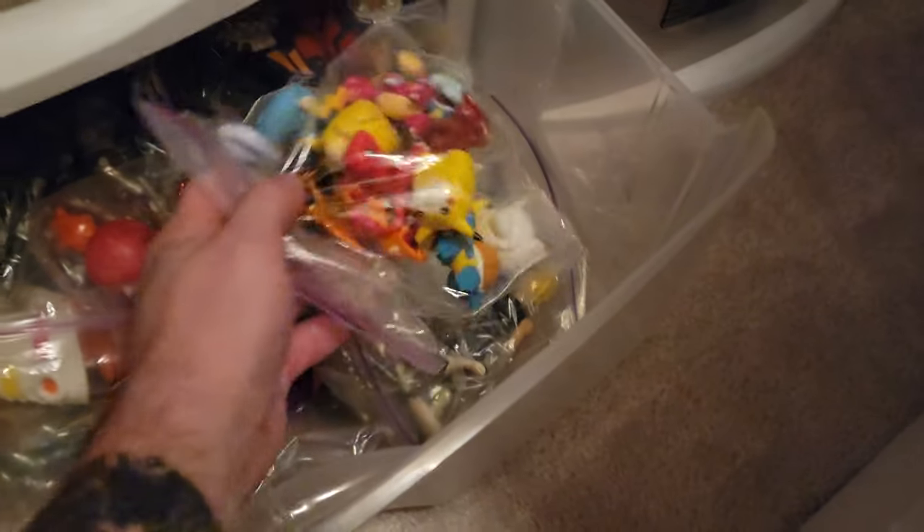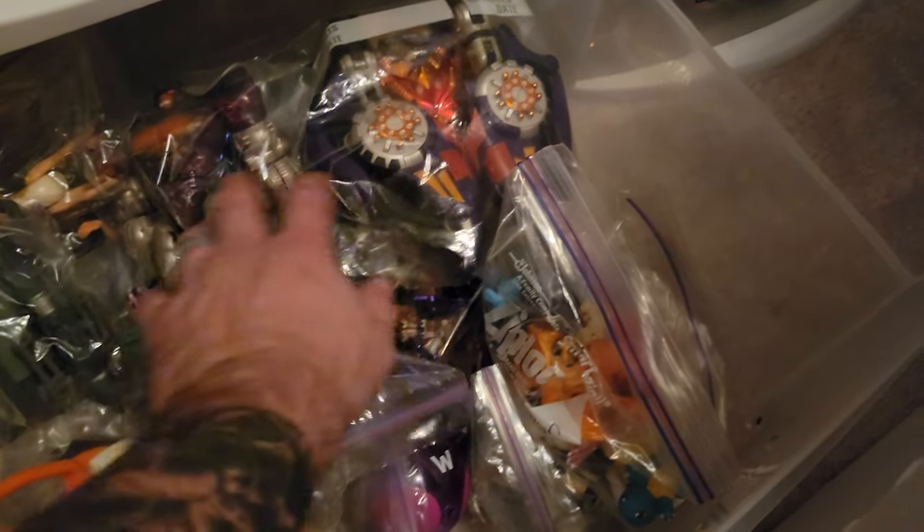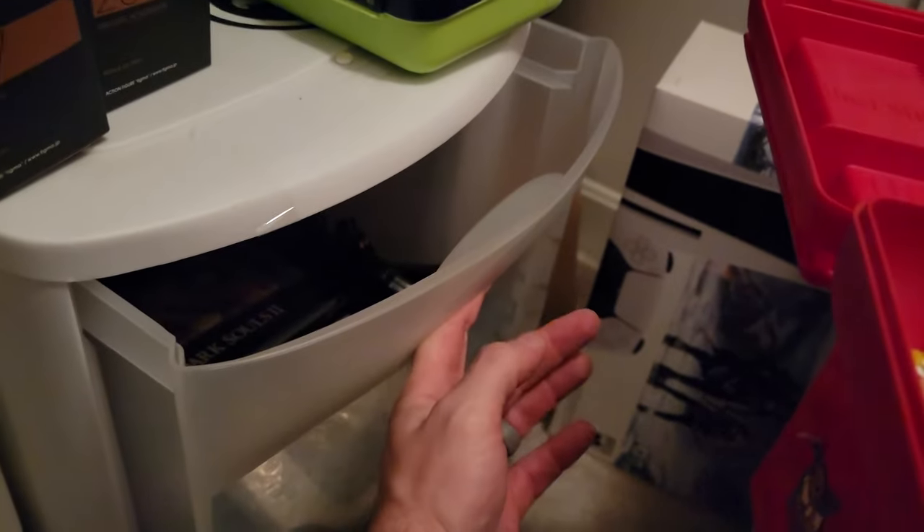There's so much stuff that I've got to go through. I think I see more Pokémon. That's some old Transformers — there's Rampage and Optimus Primal. I think I organized a lot of this when I was in college, before I moved out. I got the old video games in here — they're not that old, well, I got some old ones in there.